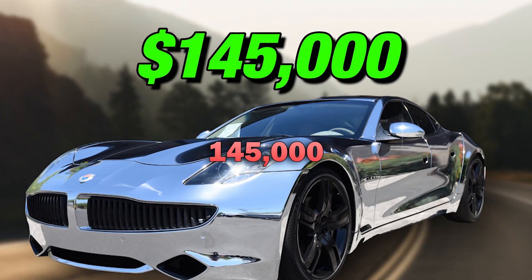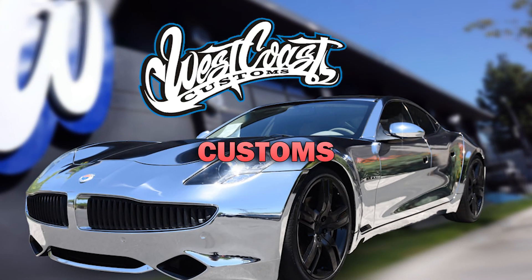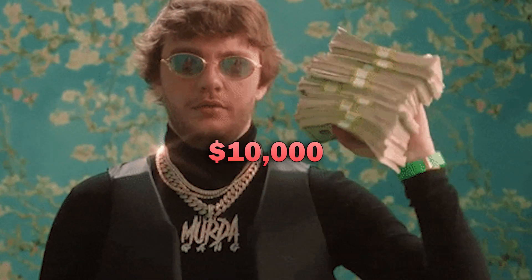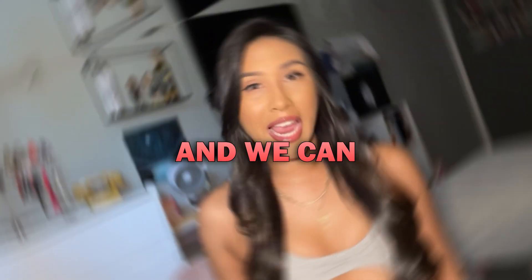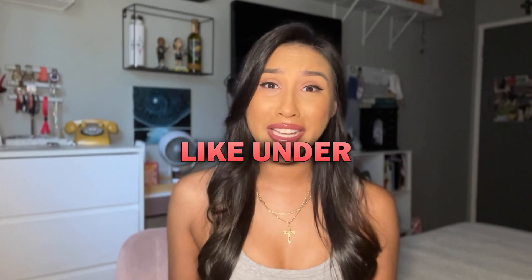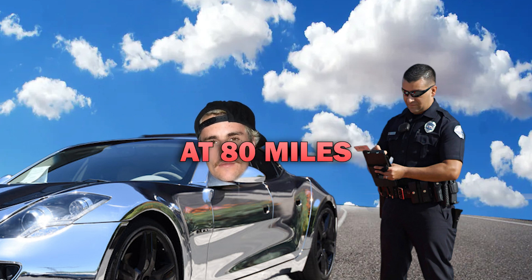First on the list is his $145,000 Fisker Karma, which he had matted out in solid chrome. He had his Karma chrome-plated by West Coast Customs, which cost him an extra $10,000. Some say it's like driving a giant mirror, and we can only imagine what it looks like under the sun. Bieber was once given a ticket while driving his Karma, due to speeding at 80 miles per hour on the LA freeway.